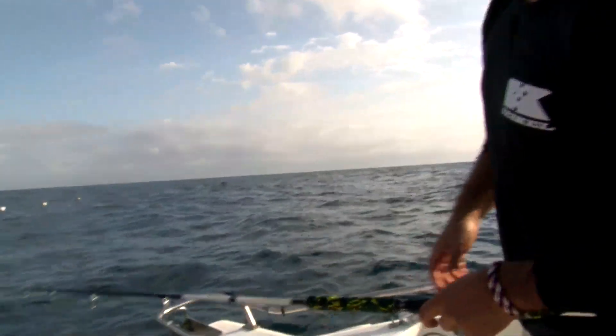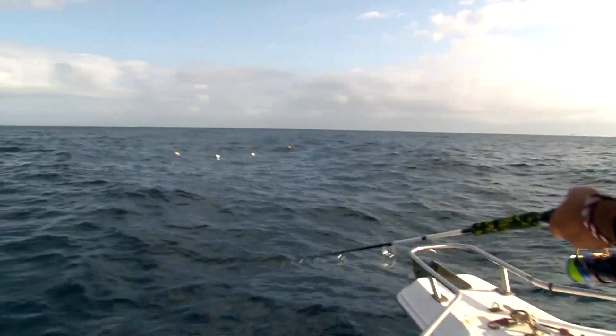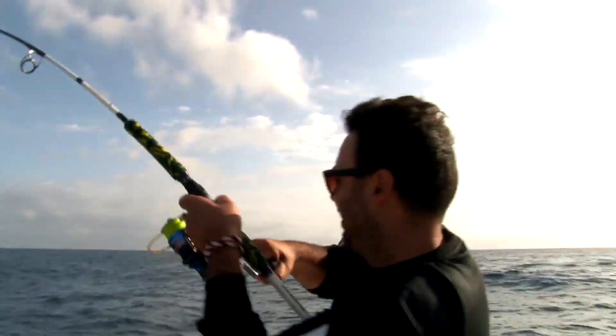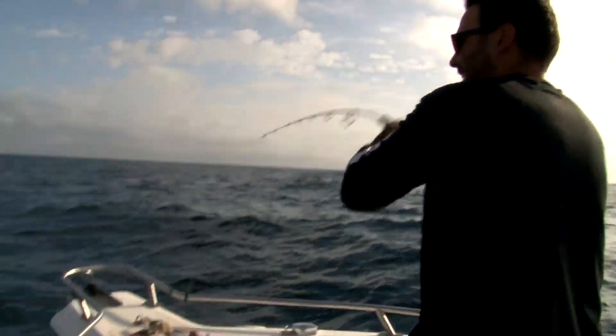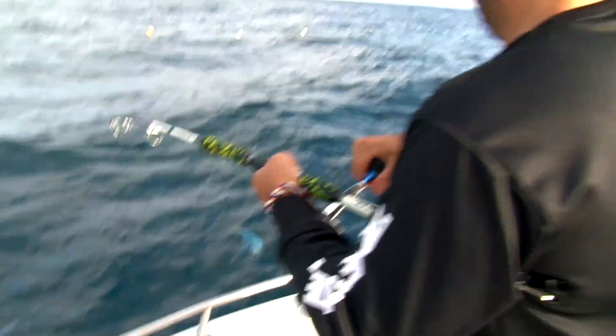What we do is we just cast our lure out there. We're trying to imitate some bait fish on the surface. You can see that lure there — it's kind of just working across the top. And that's pretty much how it's done.